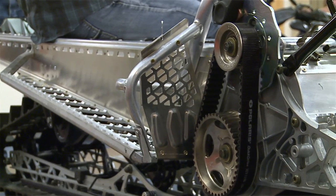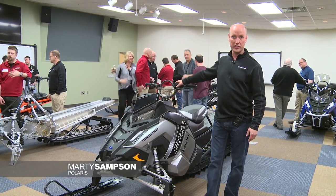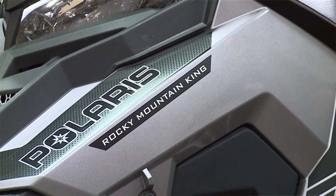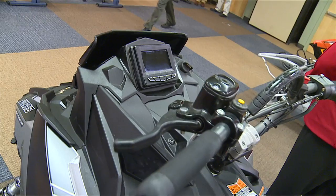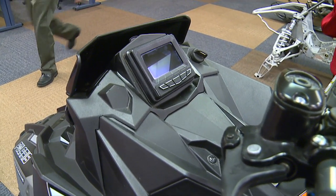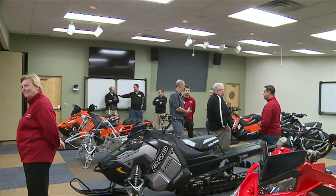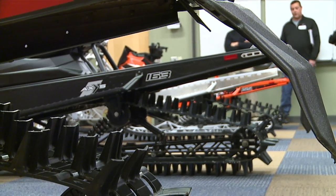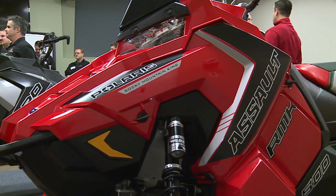Under the hood you have the new 800HO engine package, which is our three-stage exhaust valve 800 engine. A lot of it looks similar, but it's all been refined and touched to make it either lighter, simpler, or work better for the rider. We also have huge expansions in Rush, Switchback, and Indy with broader customization across the board to deliver riders what they're truly looking for in a riding experience.